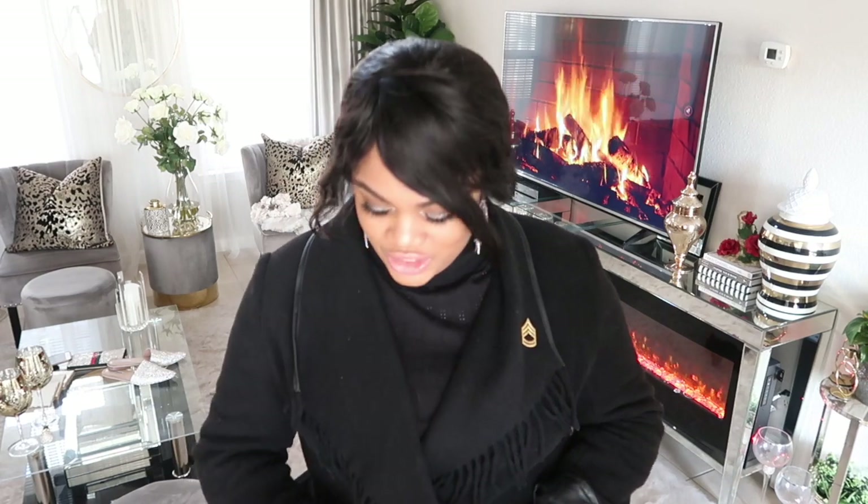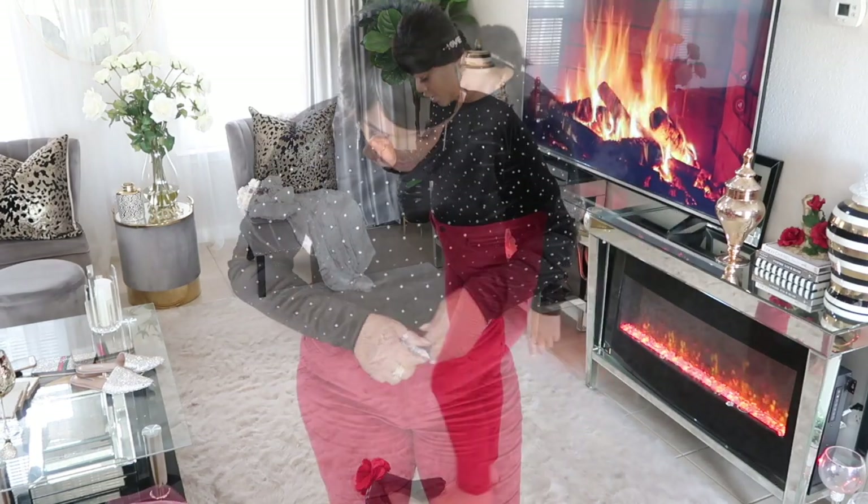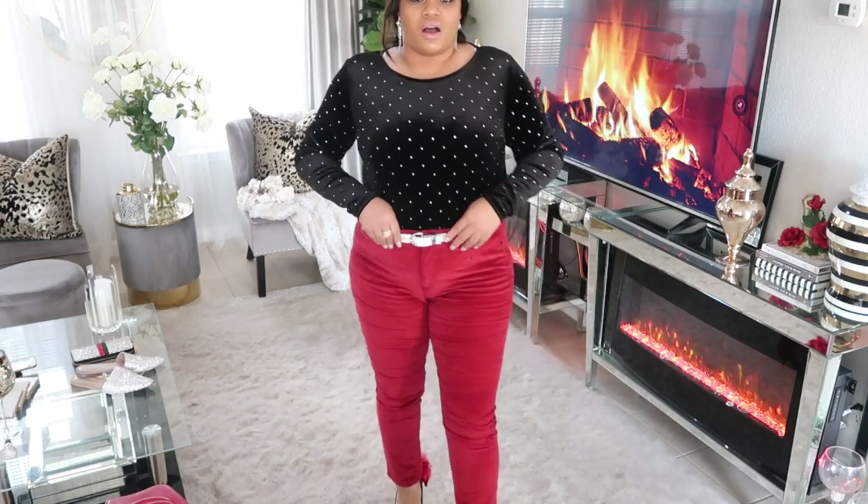Let's move on to outfit number two. This is just a little crushed velvet inexpensive shirt from H&M with little rhinestones all over it, and these cute red little crushed velvet pants from Target.